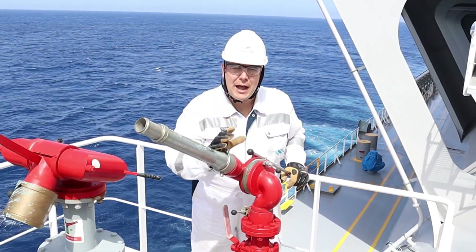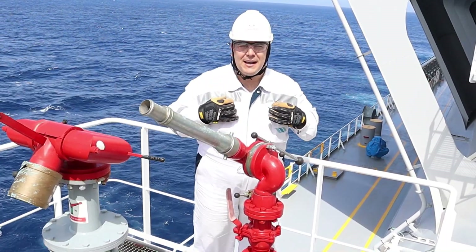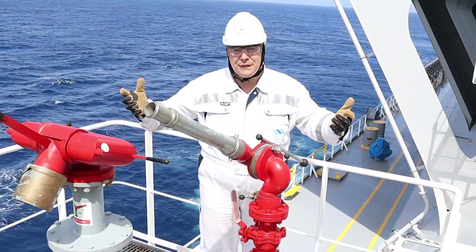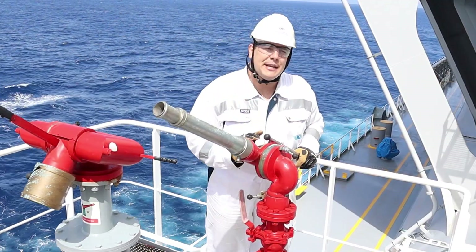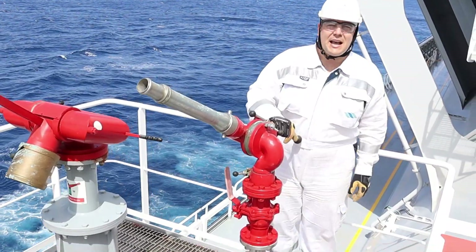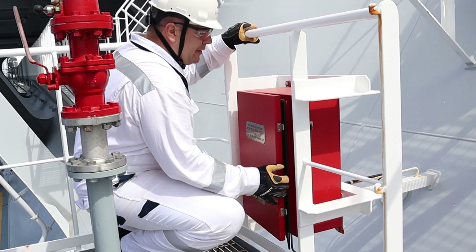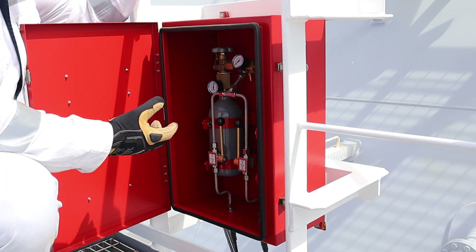In order to operate the system locally, you need to come here with firefighting equipment. You would not come in a normal coverall to extinguish a fire, because if you have a gas fire the area will be full of heat. To operate it locally, you open this cabinet located right here. Inside you have two pilot cylinder valves — this one is nitrogen.